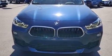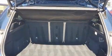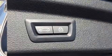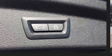Top features include rain-sensing wipers, an outside temperature display, front fog lights, turn signal indicator mirrors, a power liftgate, and power front seats.